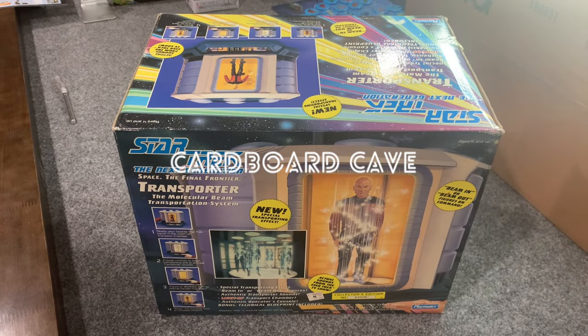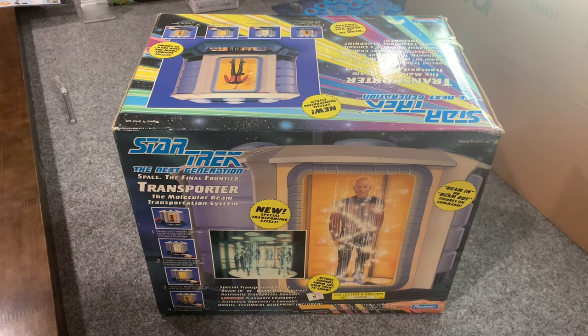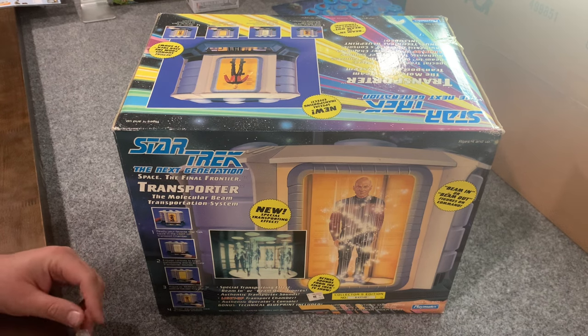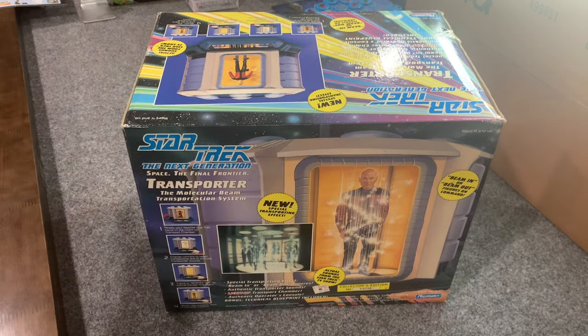Hey everybody, welcome back to the Cardboard Cave. Today we have one of the videos I'm most excited about. I've actually been putting this one off for a little bit because I just wanted to save it. I just got so much Star Trek stuff all at once because I'm totally obsessed with Star Trek all over again. And this is maybe the one thing I'm most excited about — definitely one of the most excited. Because in concept it's so cool and if it works, it just seems like it's going to be really cool.